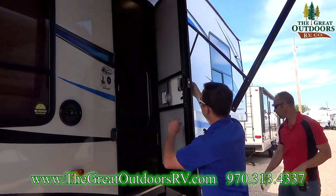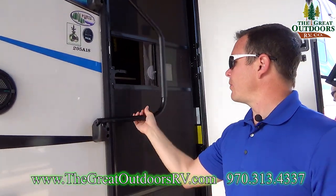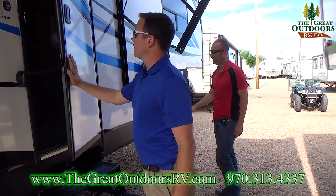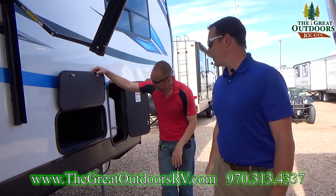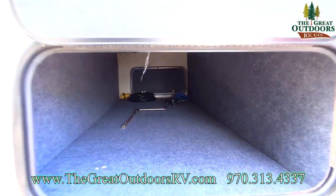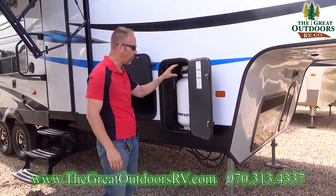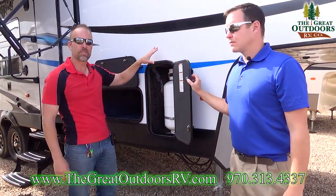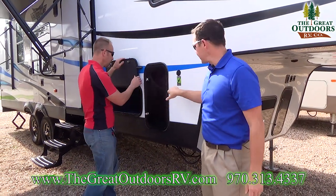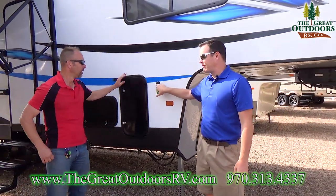If you have little ones, the screen door can block them from rolling down the stairs. You also get pass-through storage on this coach — ideal for lawn chairs, fishing poles, anything else. There are two 30-lb LP bottles on this coach, one here and one on the opposite side — it just mirrors this one. You also have a solar-ready port right here, powered by Zamp, but you can put any solar panel on it as long as you have the right connector.